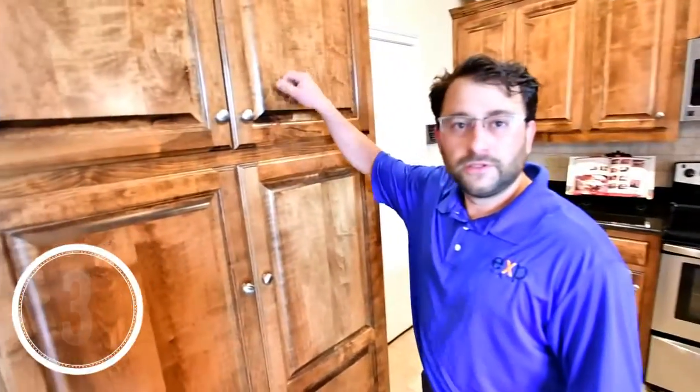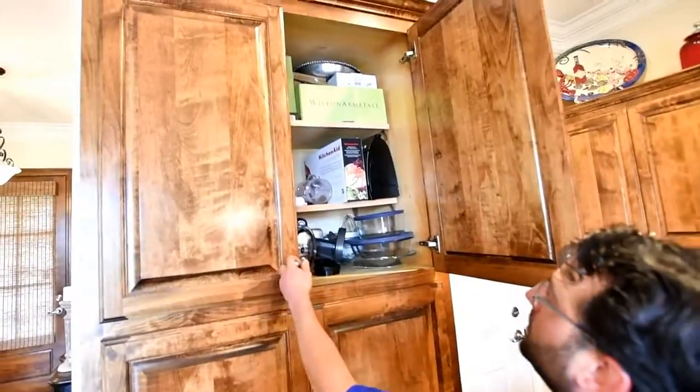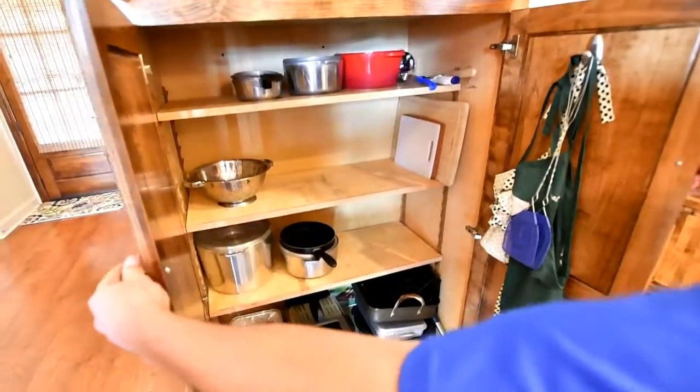Another feature I love about the house is the kitchen — plenty of cabinet space. Solid wood, custom cabinets. Look at the cabinet space from top to bottom.